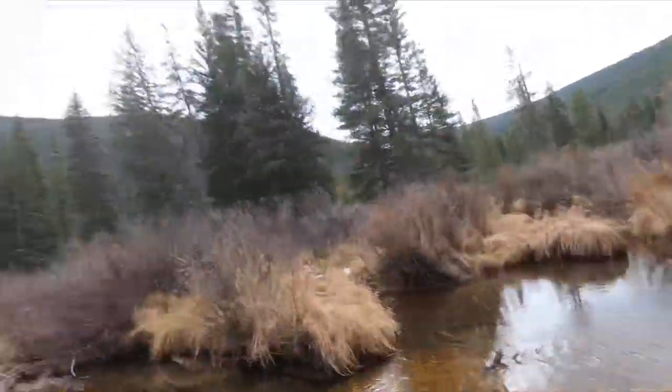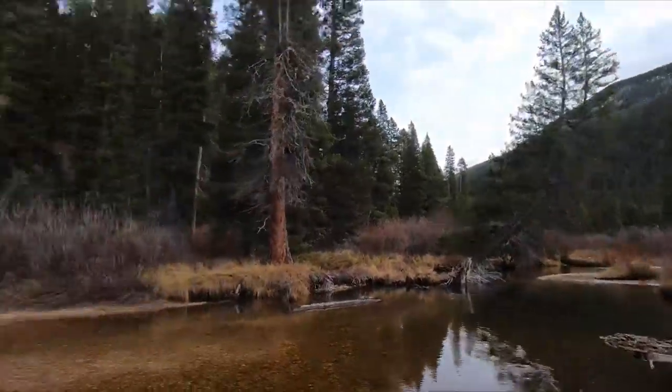Today it's turning out to be more about fish watching than fish catching, but that's fine. I'm seeing some really impressive fish and it's still a good time. I mean, just look at this place. Can't beat it!